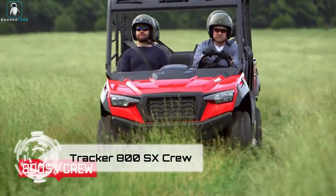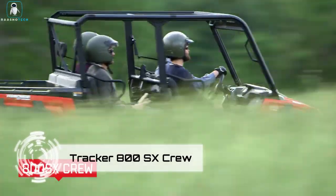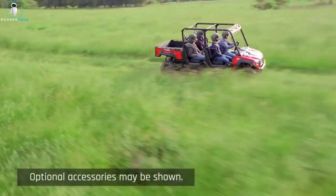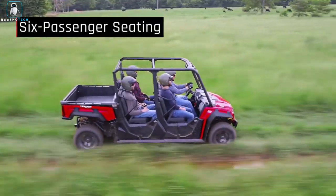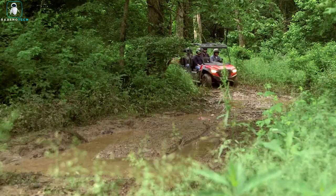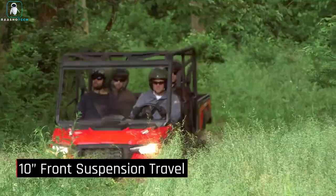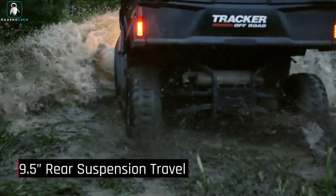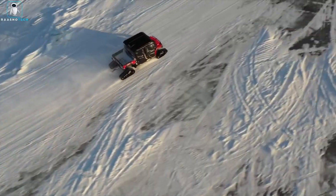The Tracker 800SX Crew is a side-by-side vehicle designed to carry up to six passengers and handle a payload of 1,000 pounds. Powered by a three-cylinder, 50-horsepower, liquid-cooled engine, it boasts a towing capacity of 2,000 pounds. The two-wheel drive system features electronic locking differentials, electronic power steering, and a digital gauge.